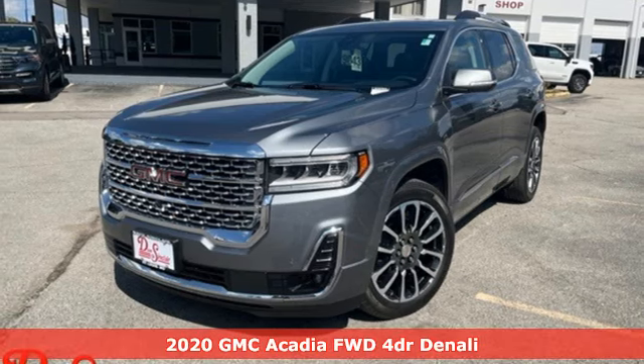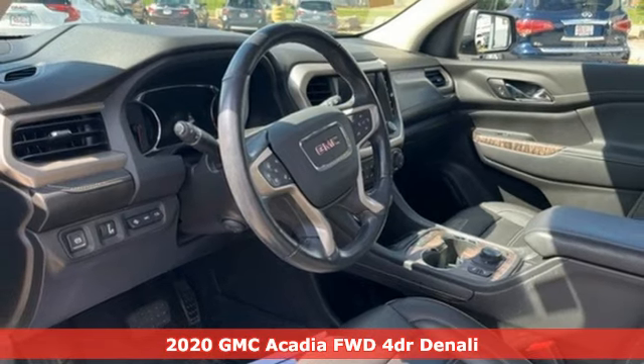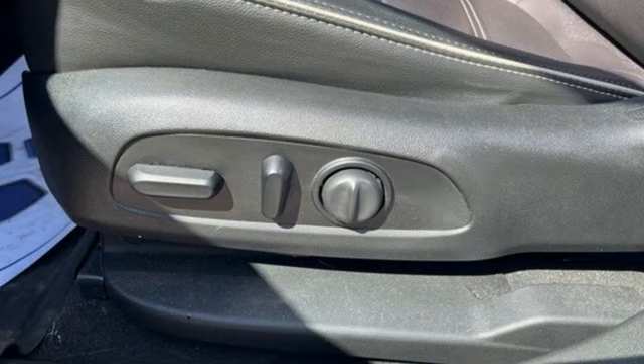It's a 2020 GMC Acadia. GMC — it's not just a vehicle, it's a professional grade tool. And with features like these, every drive's a pleasure.